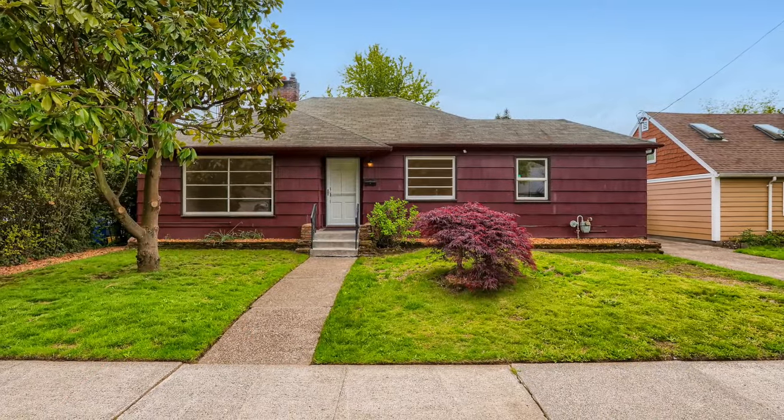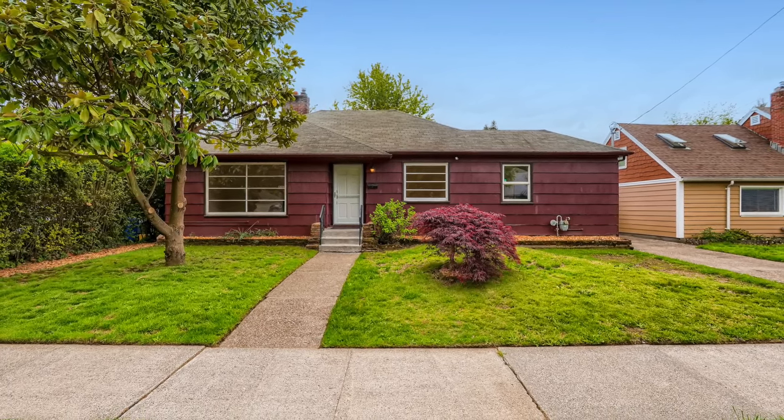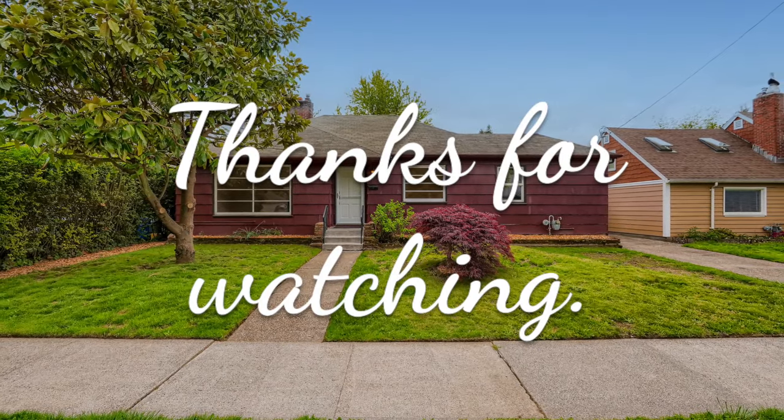With all this space and great features, this home won't last long. Schedule your private showing today or check the listings for open house times.